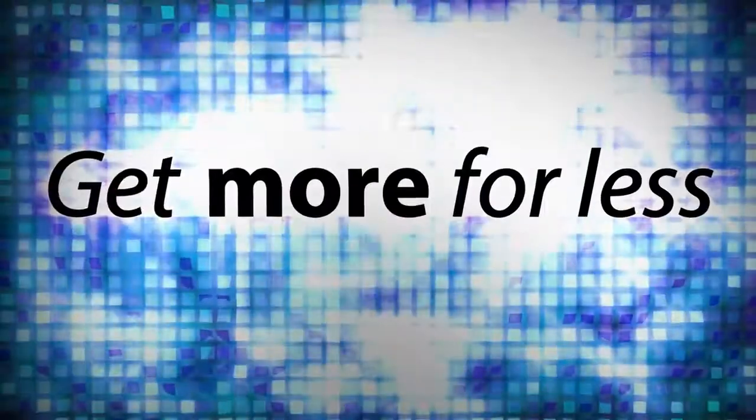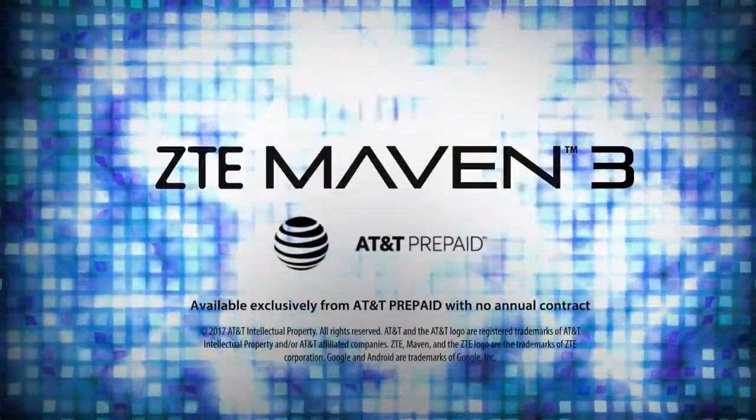If only everything in your life came with more for less. Get the ZTE Maven 3 today.